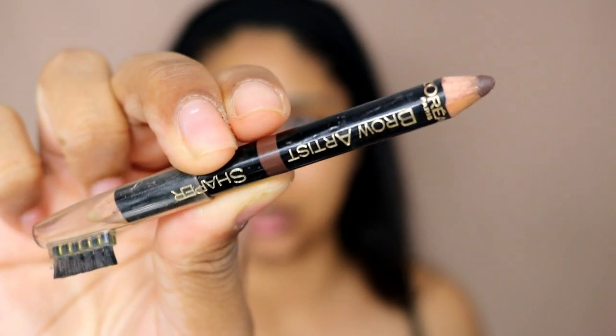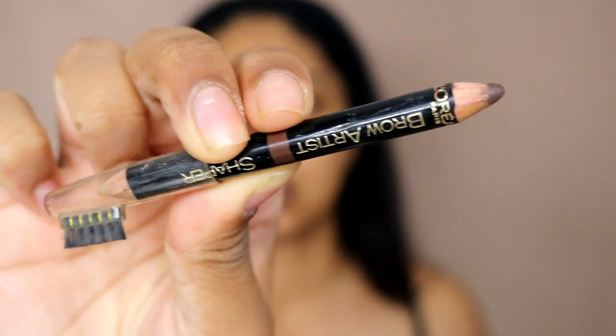The first thing we're going to do is brows. Oh, this is just an embarrassment. I was using this when I first started out my channel and I still have it. This is the L'Oreal Brow Artist Shaper — I don't even know what color. What an embarrassment! What is this? I think it's dry. When was the last time I used it?